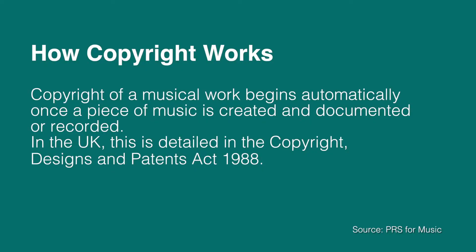Here in the UK, there isn't any official place that we have to register our music with to claim copyright. In fact, the law states that as soon as you record a piece of music, you automatically own the copyright to that music. In most other countries, it works in a similar way.